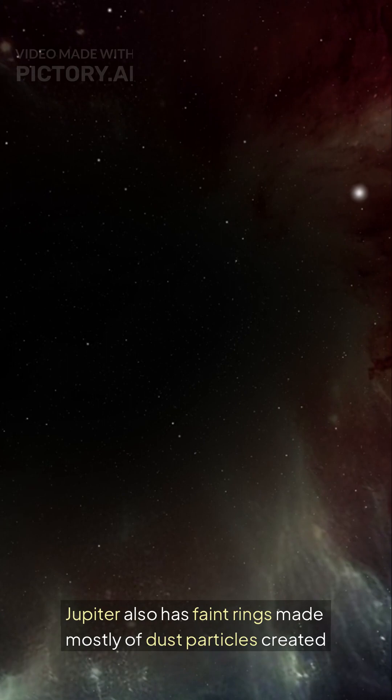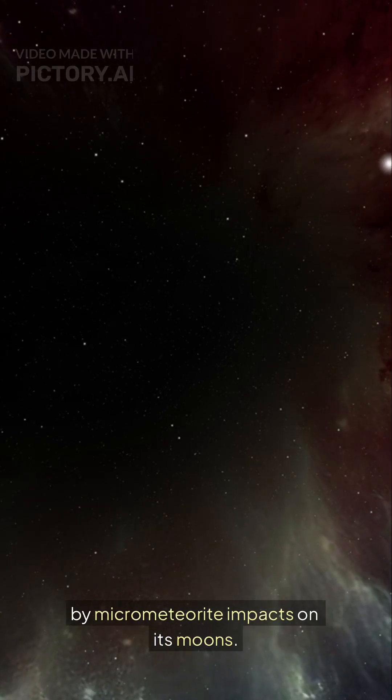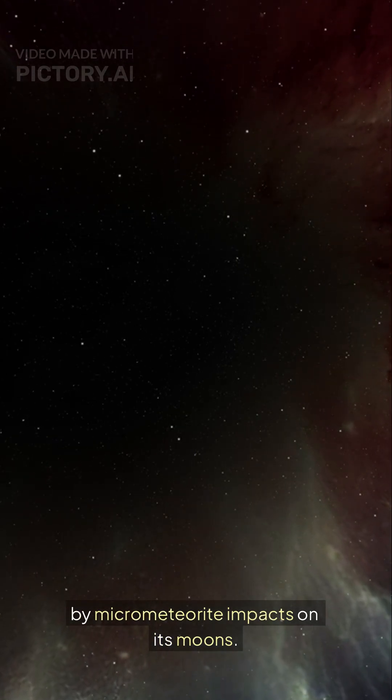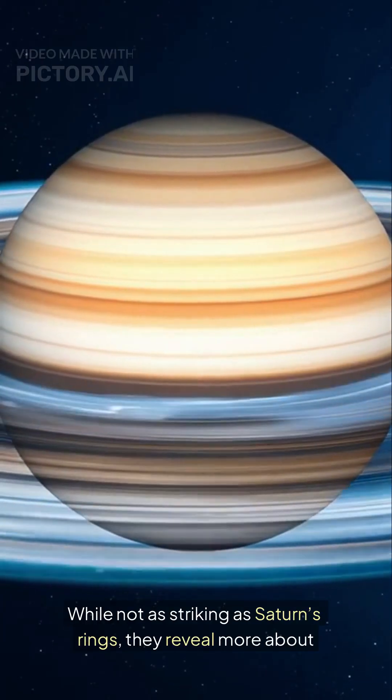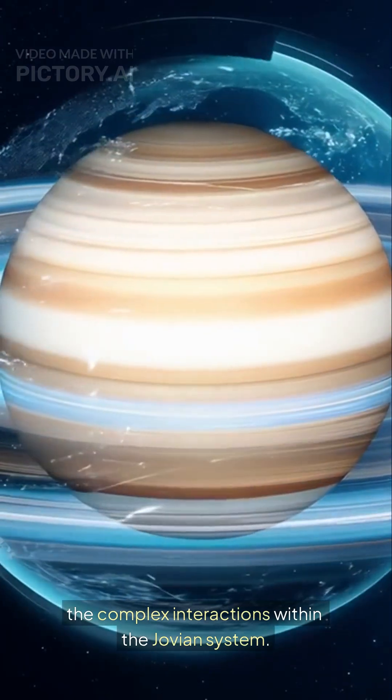Jupiter also has faint rings made mostly of dust particles created by micrometeorite impacts on its moons. While not as striking as Saturn's rings, they reveal more about the complex interactions within the Jovian system.